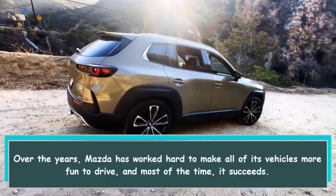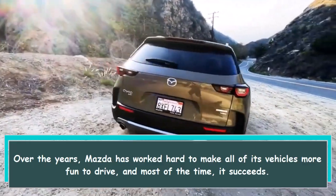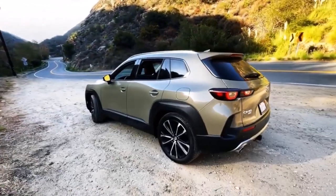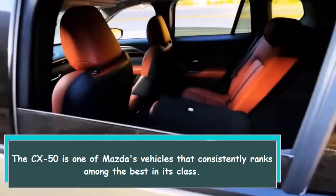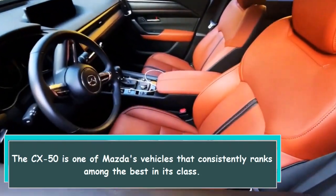Over the years, Mazda has worked hard to make all of its vehicles more fun to drive, and most of the time it succeeds. The CX-50 is one of Mazda's vehicles that consistently ranks among the best in its class.